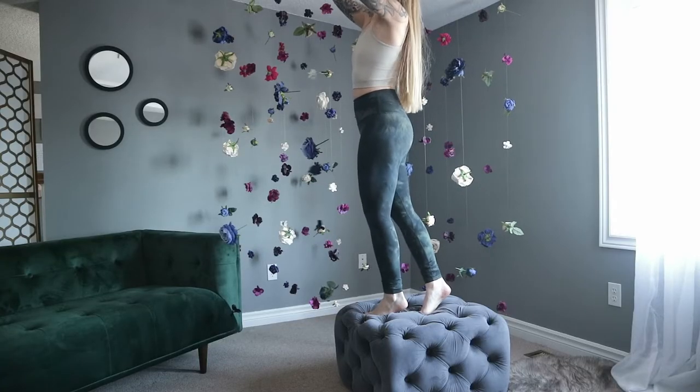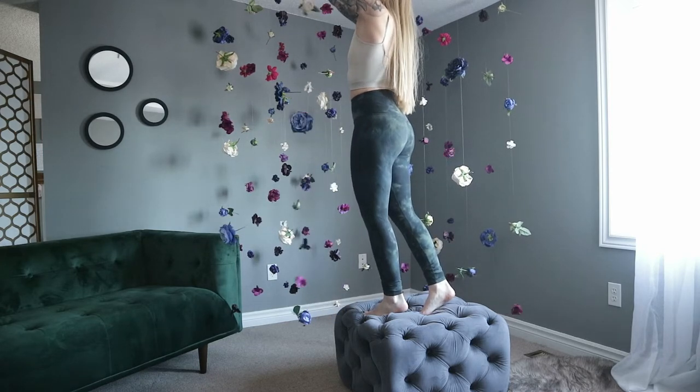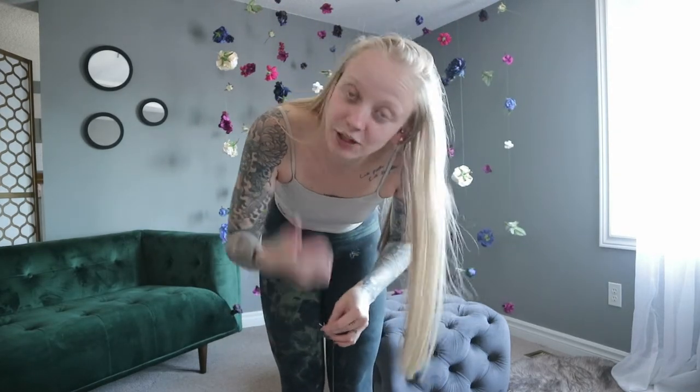My next tip is: if you have the space, don't get rid of anything you make or buy, because you'll have it in the future to give it a fresh look. For example, I made this beautiful flower display back in January — it's now end of June, so I'm a little sick of it after six months. But I'm not going to throw all these flowers out because I may want them again in the future.